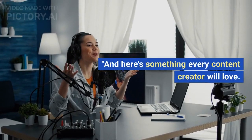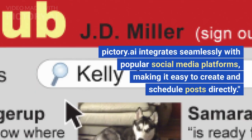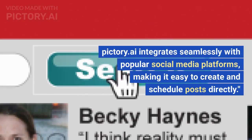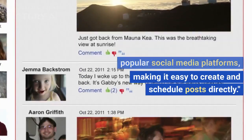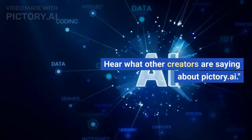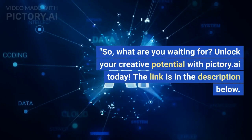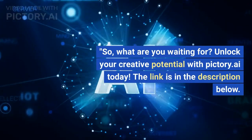Here's something every content creator will love. Pictory.ai integrates seamlessly with popular social media platforms, making it easy to create and schedule posts directly. Don't just take our word for it — hear what other creators are saying about Pictory.ai. So, what are you waiting for? Unlock your creative potential with Pictory.ai today.